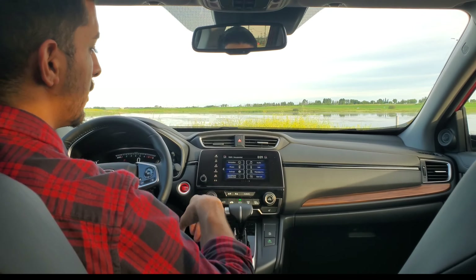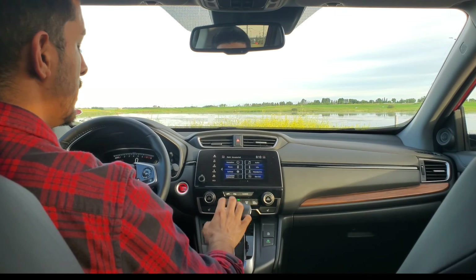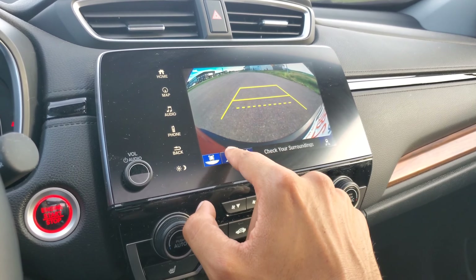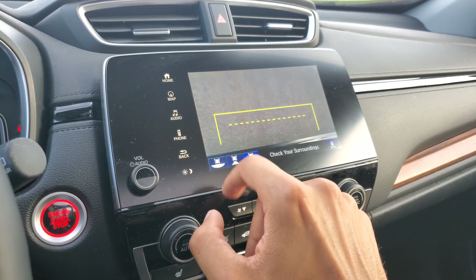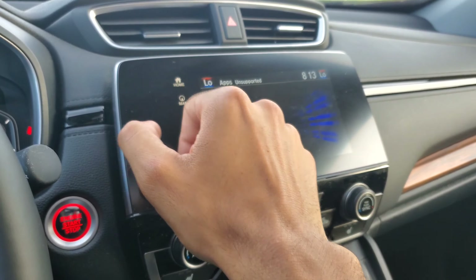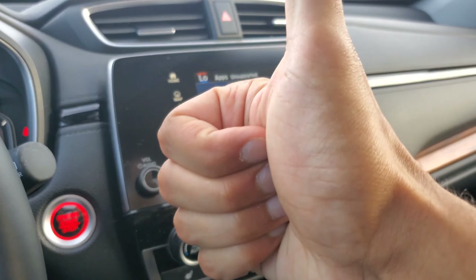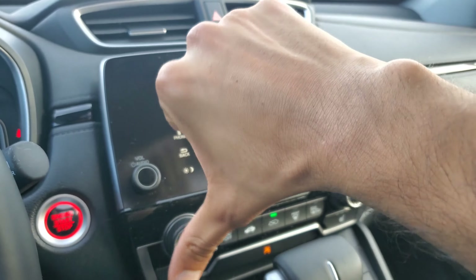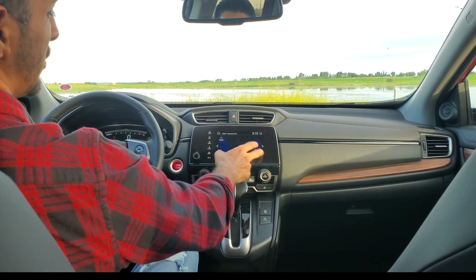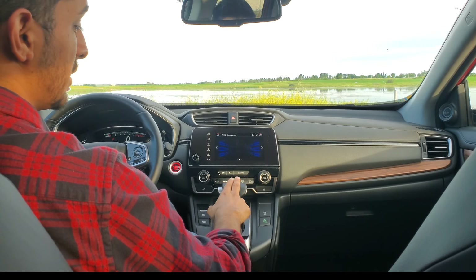Moving on to the center stack — this was a seven-inch display. You had things like Android Auto and Apple CarPlay standard. You had a backup camera standard as well, giving you three different viewing angles: top-down, wide, and regular. The cool thing about this is it has navigation because it is a Touring trim. The only sad thing about the display is it's the older Honda Link system. The new Accord one is much better — bring that onto the CR-Vs, please, Honda.